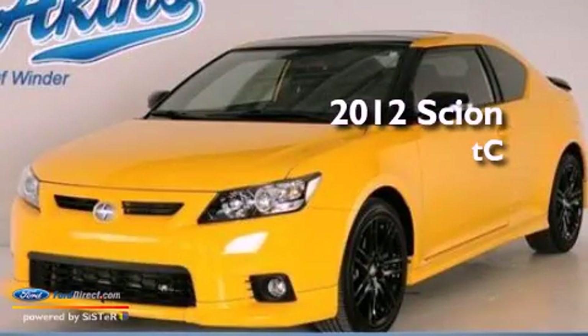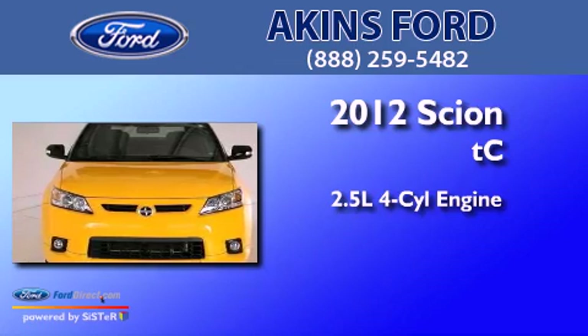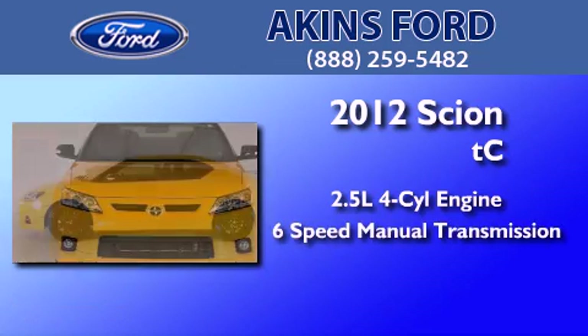This is a 2012 Scion TC. It has a 2.5-liter four-cylinder engine and a six-speed manual transmission.